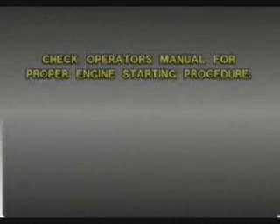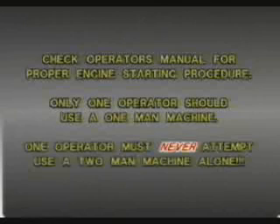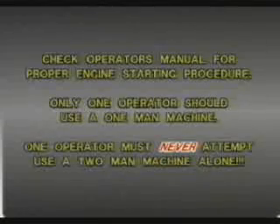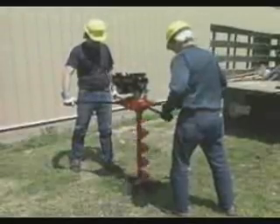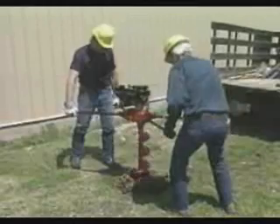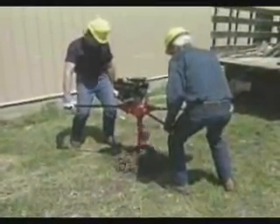Always follow the engine-starting procedure as outlined in the appropriate operator's manual. Two people operating a one-man hole digger can lead to confusion and possible loss of control. And never attempt to operate a two-man hole digger with just one operator — one person cannot safely handle a two-man hole digger. Working with the hole digger is strenuous; upper torso, lower back, and legs are body parts most affected while digging. If you have any condition that might be aggravated by strenuous work activity, check with your doctor first.